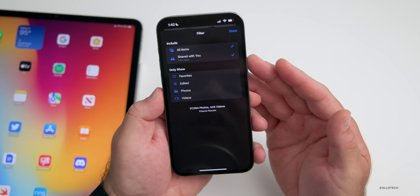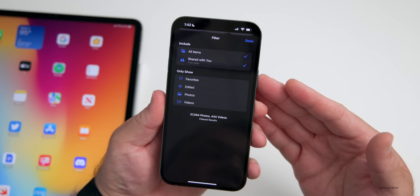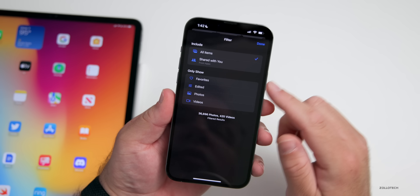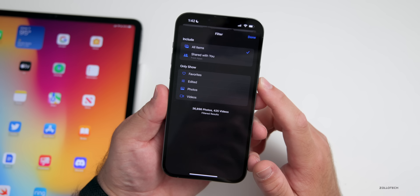Also if you go into filter options, you now have the option to 'Exclude Shared with You.' So if you don't want any of the things shared with you through Messages or other places to appear in your photo library, you can remove those — that option wasn't available until iOS 16.